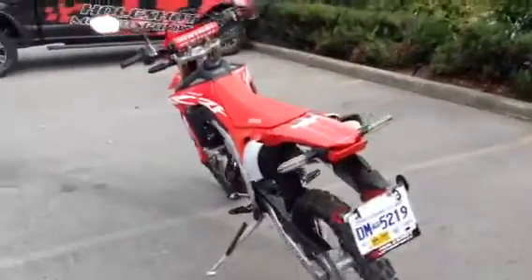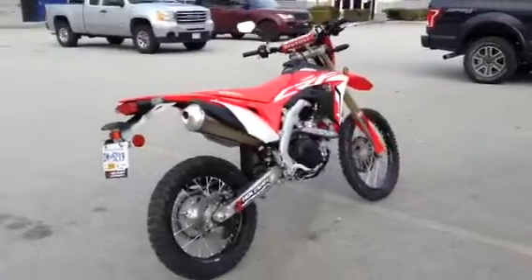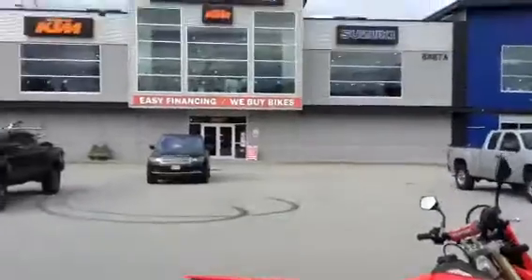Obviously we are more than happy to help here at Holeshot. The bike will be here and we are hoping to have a demo for people to try. Hope to see you soon.